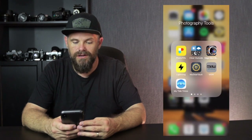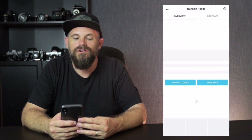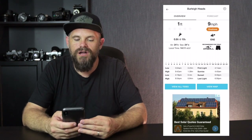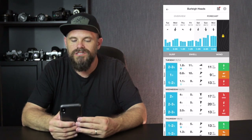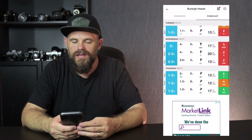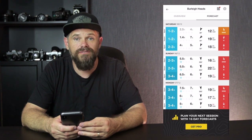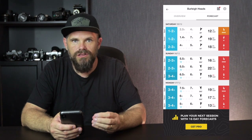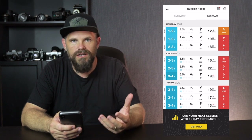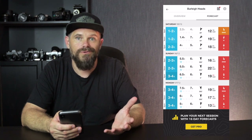Then I've got the surf report. So if we go to Burleigh Heads, it shows me what the surf is like. At the moment it's one foot, which is rubbish. And if I go to forecast, we can see that it's not much point going out for the rest of the week to shoot surf photography. But maybe Sunday — five and a half, six foot. Monday morning, seven and a half foot. So that's really good. You can see the wind direction, the strength of the wind versus the height of the swell, and see if it's going to be favorable for some barrels at Burleigh.